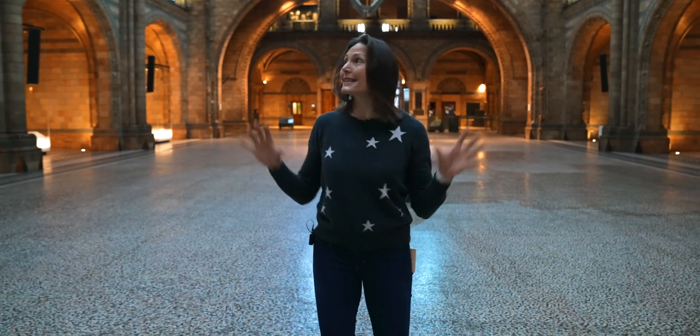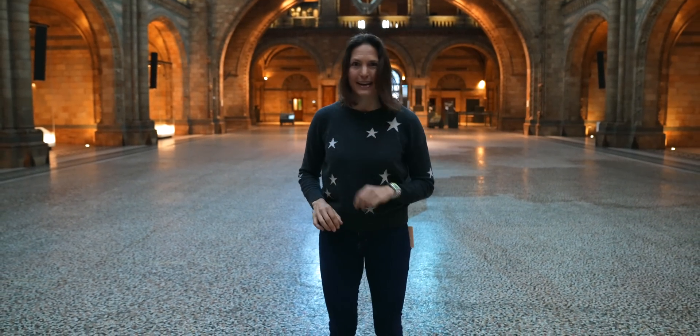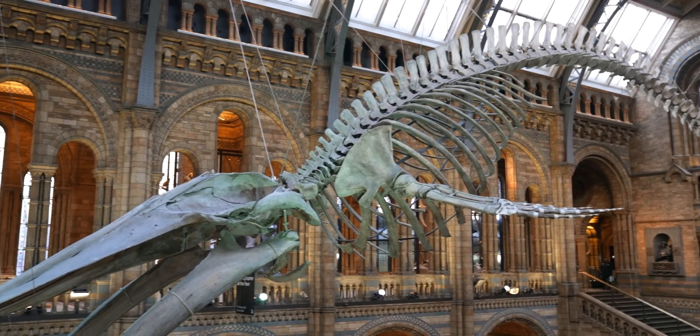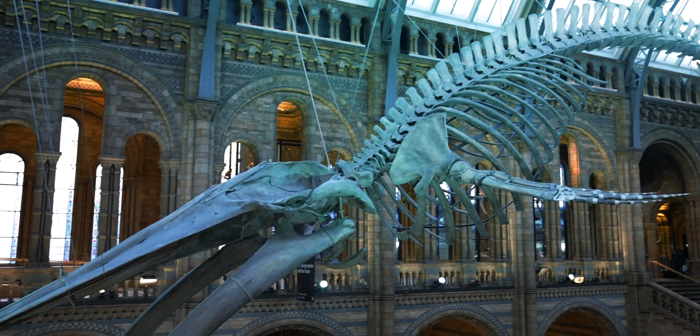There are so many exciting things in all the nooks and crannies of that, but we are not here to look at all of those. We are here to go down where that used to live — down into the deep sea.